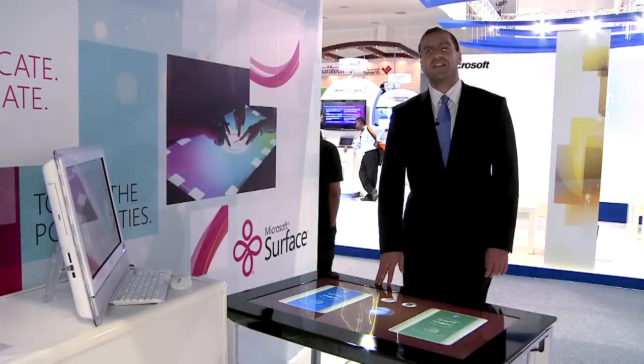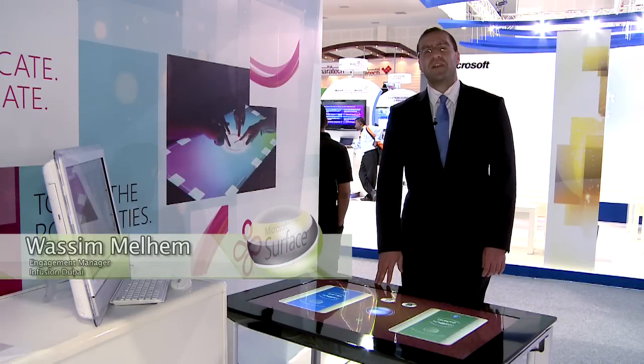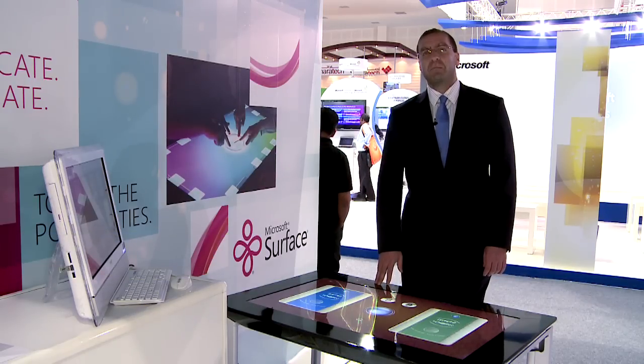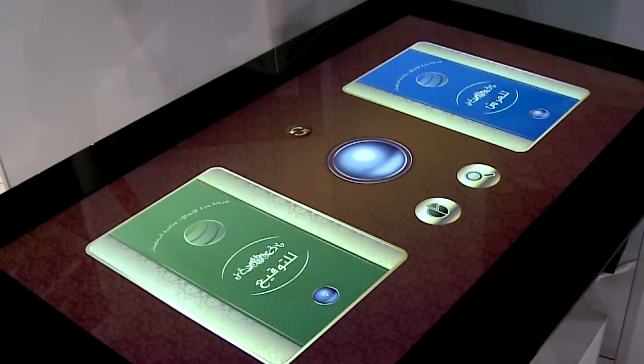This is Racim Melham, engagement manager at Infusion. I'm here at the Giotex 2011 conference and today I'm going to demo for you Black Pearl — an e-document management solution built by Microsoft and Infusion for Pearl of ICT.